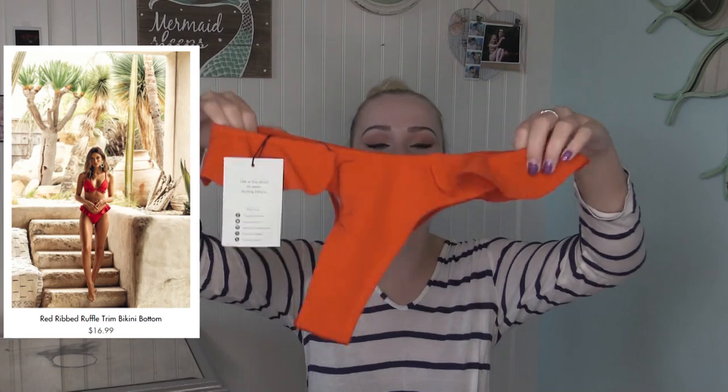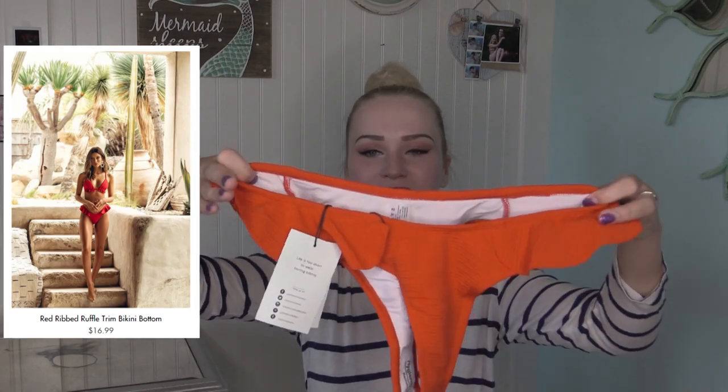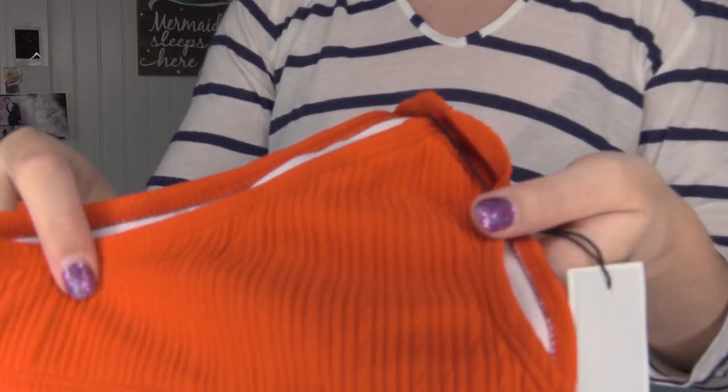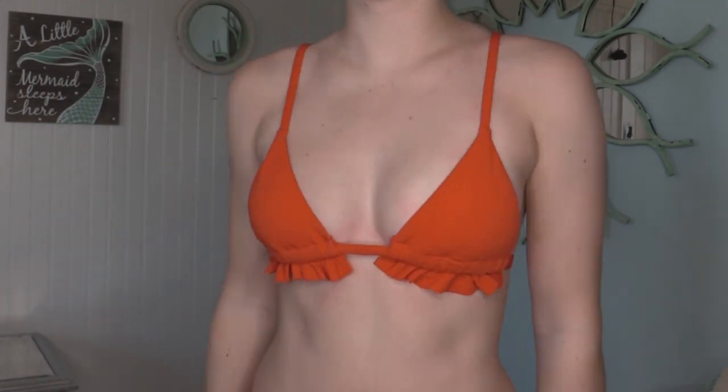The next bathing suit is this super cute red one — it has these adorable ruffles on the sides and I am just in love. It's also the polyester stripy fabric, very soft and very trendy. The top is just as adorable and it also has the little ruffles. I'm so excited to try this one on — I think it's going to be so cute and I predict this is going to be a new favorite bikini of mine.